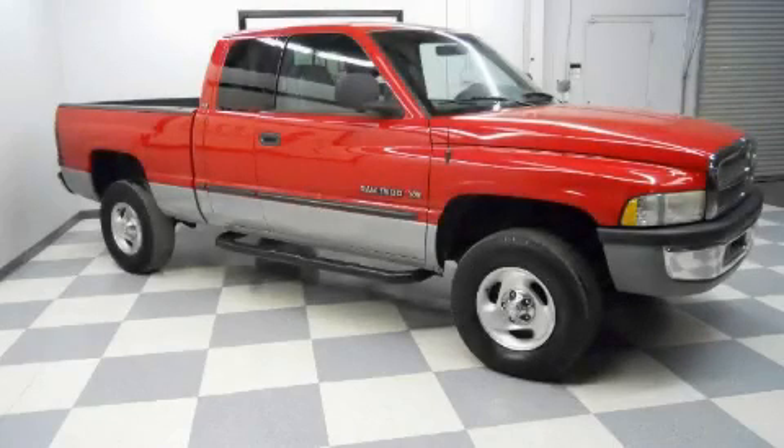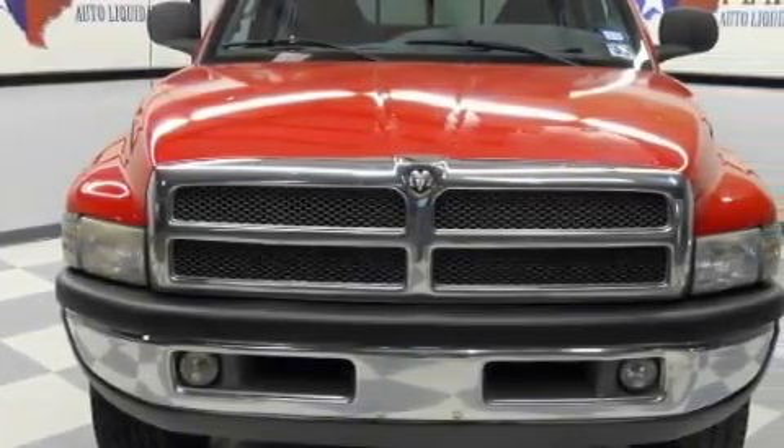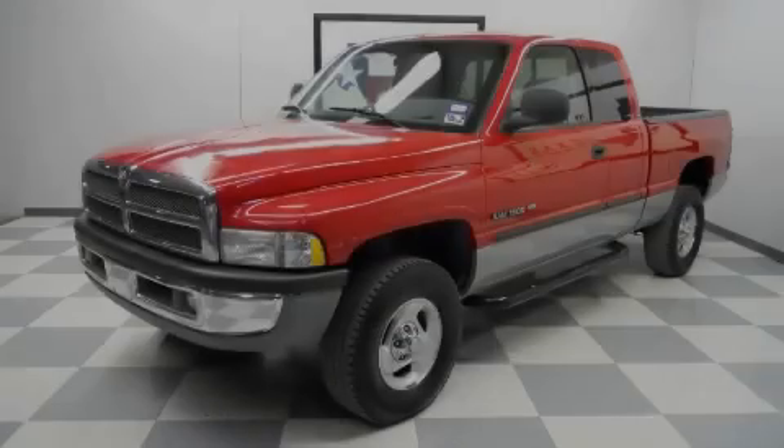This truck's powertrain features a 5.2-liter 8-cylinder engine, an automatic transmission and 4-wheel drive. This vehicle won't last long at this price. Call and arrange a test drive now.